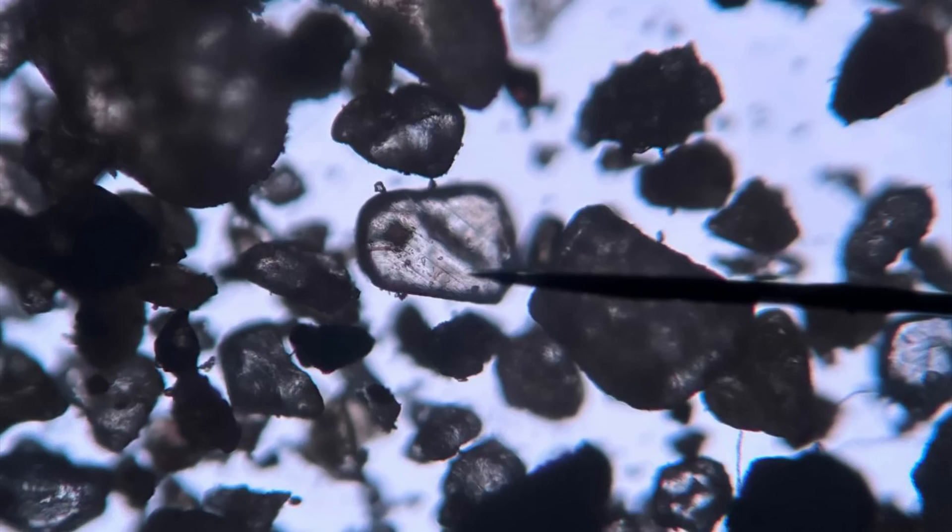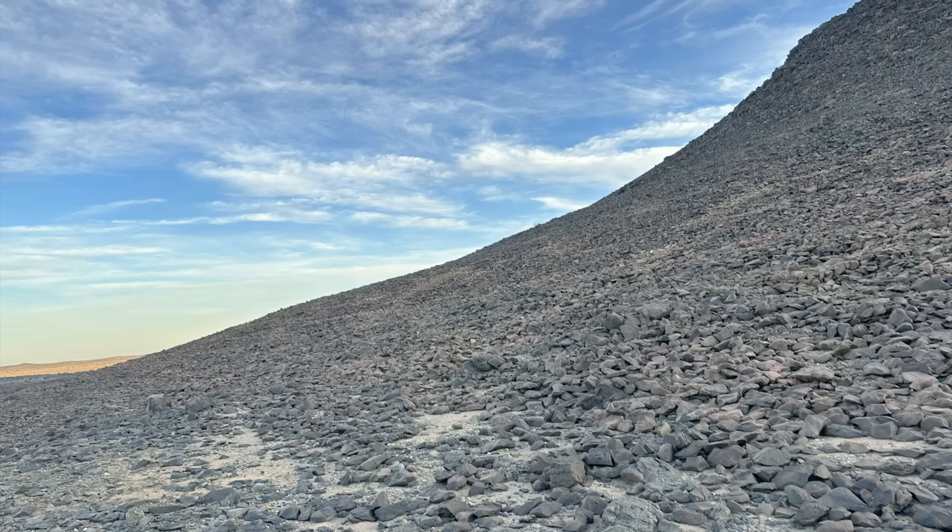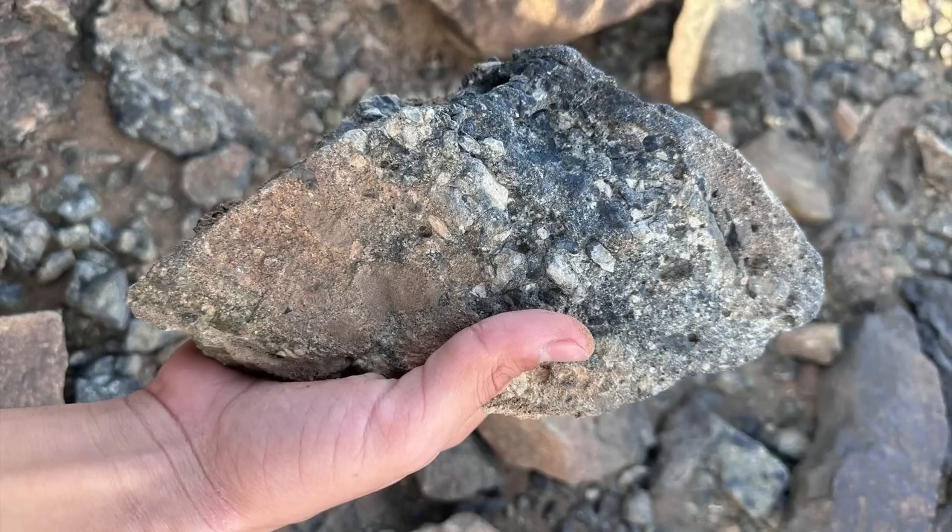The shock quartz is not the only evidence, however. Within and around the impact crater candidate, there appears to be large quantities of a special impact breccia known as suevite.